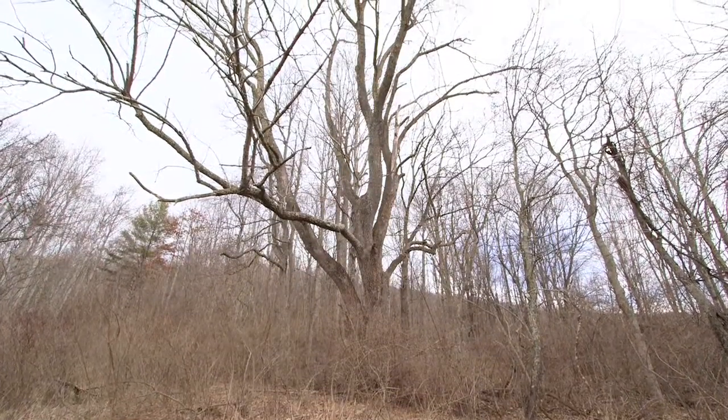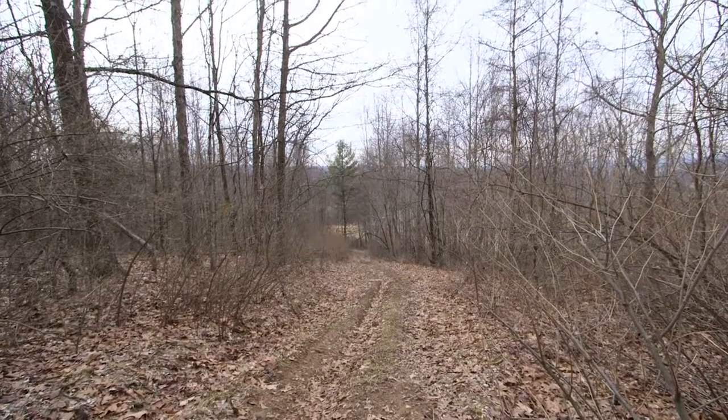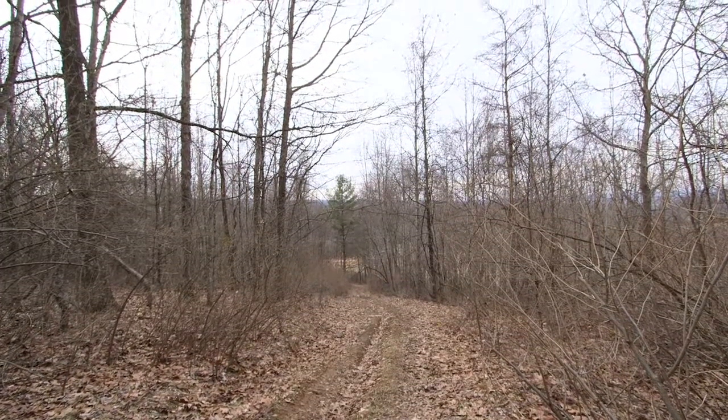Located only a mile from the popular Greenbrier River Trail, the property also features some trails of its own, including an ATV-ready trail through the wooded mountains above the home.